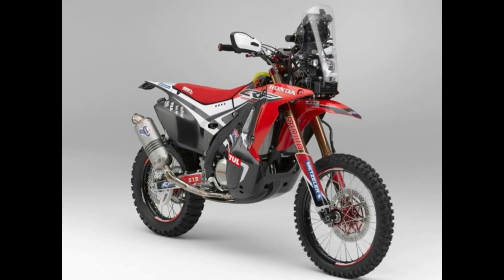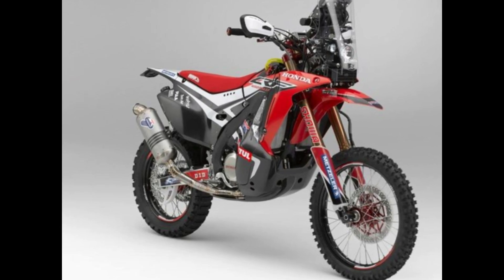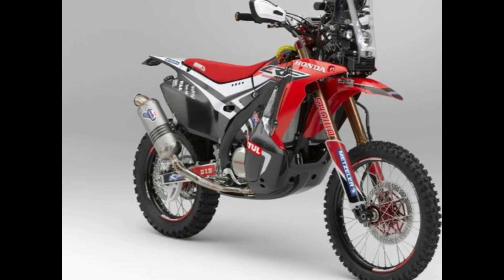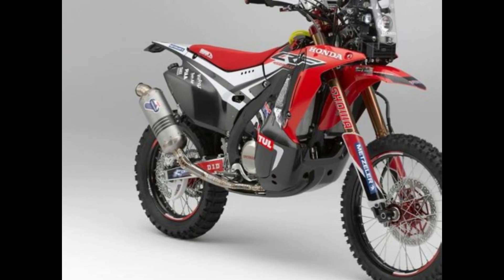Heritage and Legacy: The CRF-450R has a storied history that stretches back over two decades. From its humble beginnings as a groundbreaking innovation in motocross engineering to its current status as a benchmark for performance and precision,